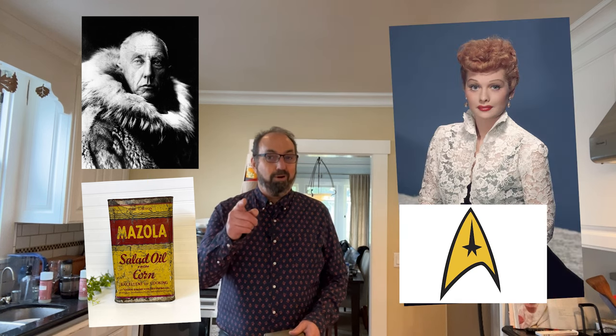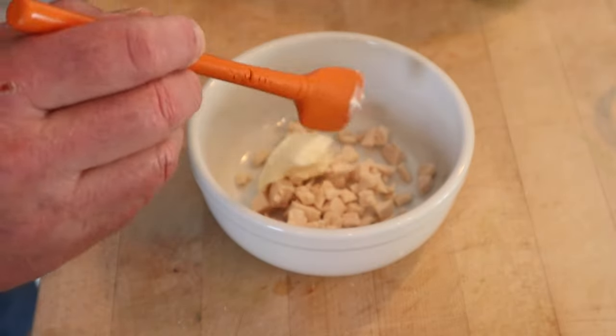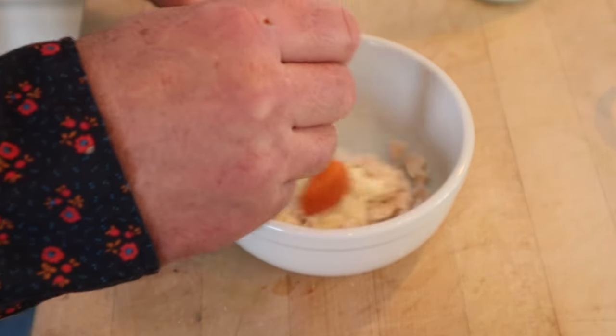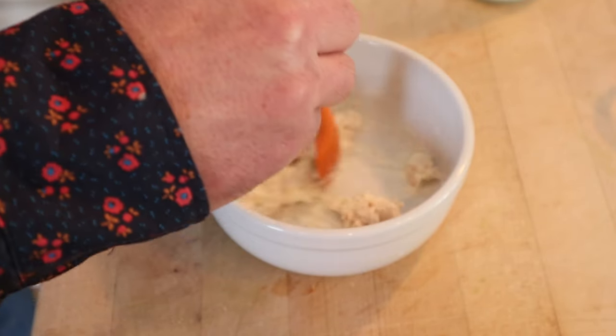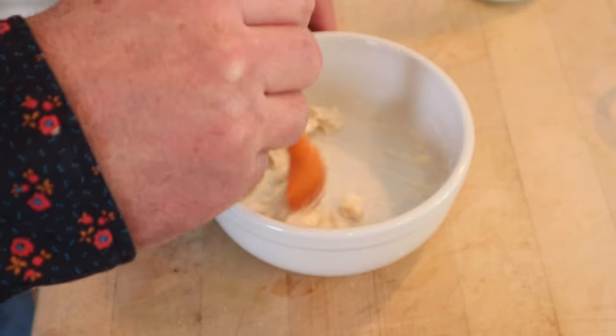If you like Star Trek, you have Lucille Ball to thank for it. First thing we do is moisten some chicken with some mayonnaise — mayonnaise was first commercially available in 1907 and by 1911 was pretty widely popular.